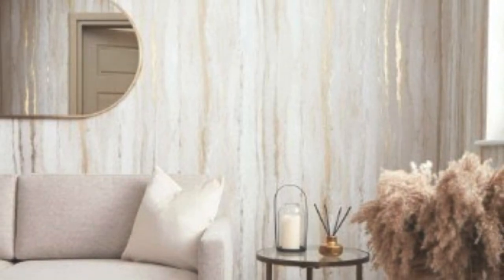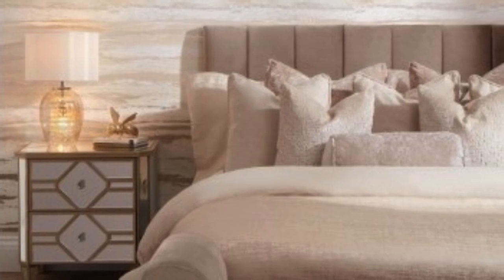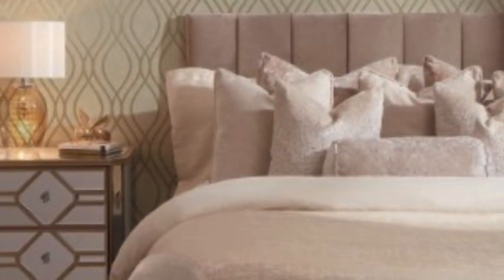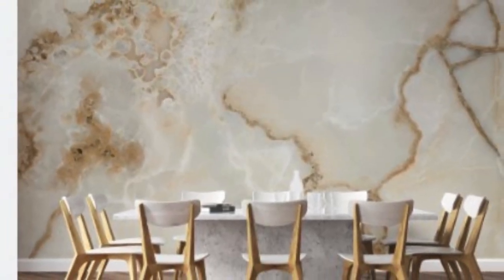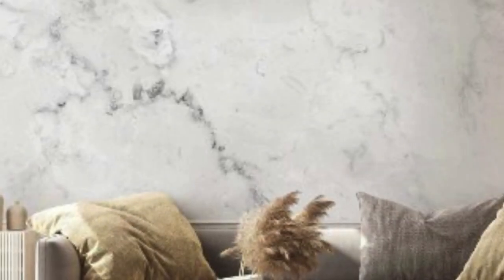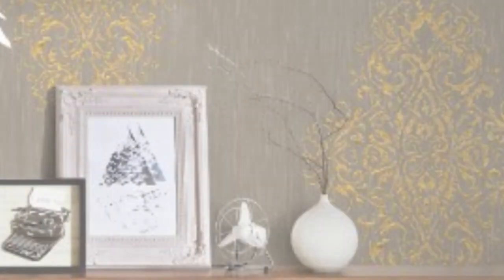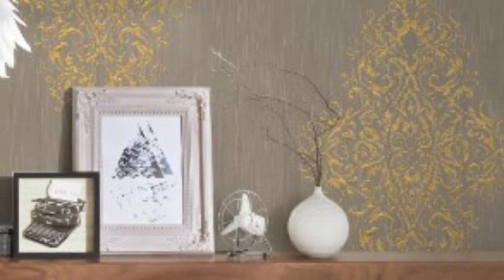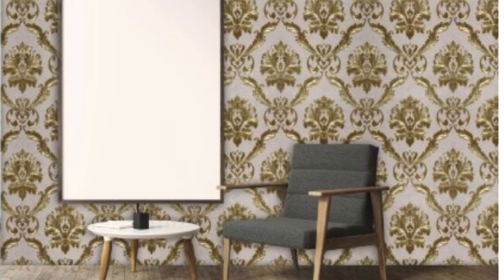In addition to their aesthetic appeal, metallic wallpapers bring a touch of luxury and sophistication to any room. The metallic sheen adds a sense of opulence, making them well-suited for formal spaces such as dining rooms, living rooms, or master bedrooms. However, they can also be incorporated into more casual or eclectic settings, providing a juxtaposition that adds visual interest and personality to the space.